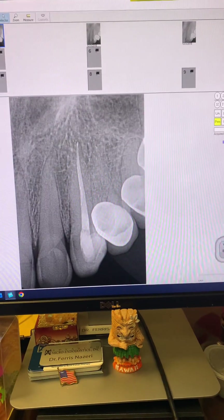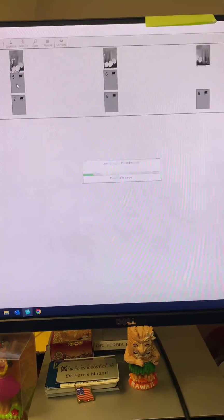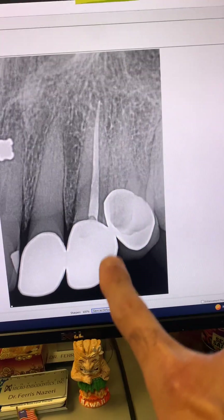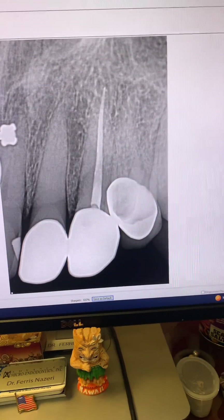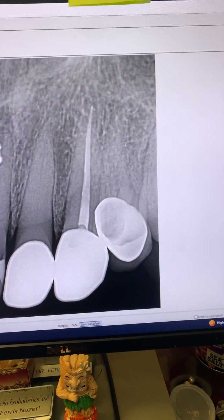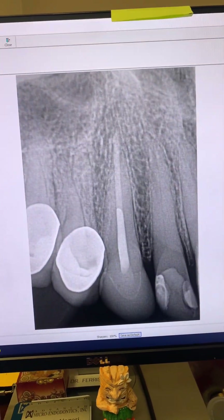Patient came in today for us to look at tooth number 14. We took an x-ray of tooth number 11 — take a look. So that's tooth number 11. It has a new crown on it now. This would be six years post-op of tooth number 11. Root canal still looks great — no periapical lucencies or anything associated with the tooth.